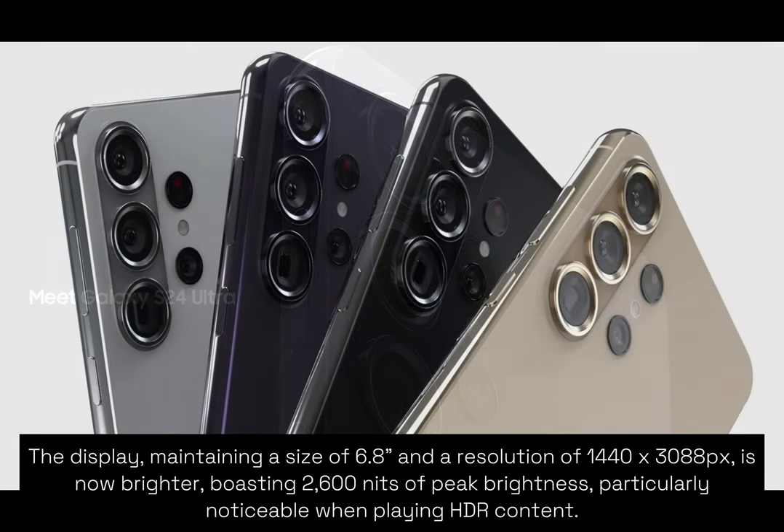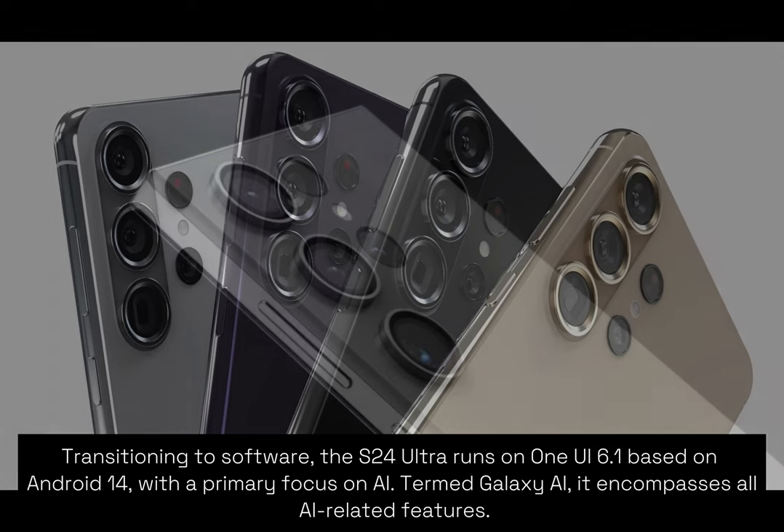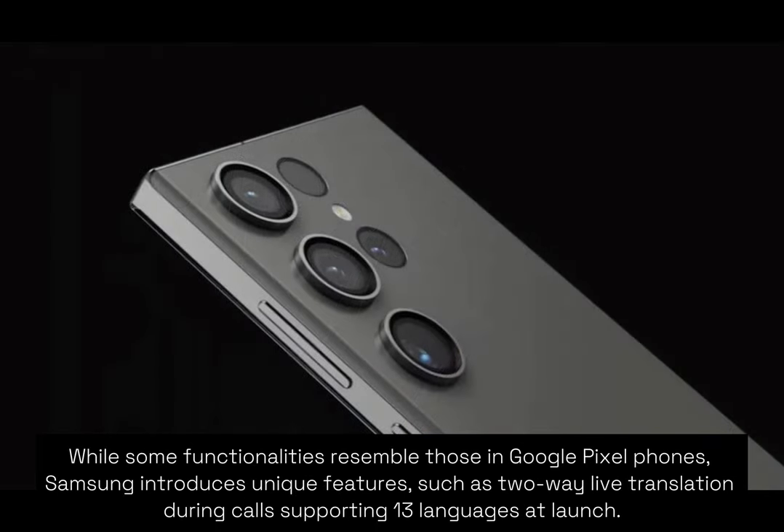The display, maintaining a size of 6.8 inches and a resolution of 1440 x 3088 pixels, is now brighter, boasting up to 2600 nits of peak brightness, particularly noticeable when playing HDR content. Transitioning to software, the S24 Ultra runs on One UI 6.1 based on Android 14, with a primary focus on AI, termed Galaxy AI. It encompasses all AI-related features, while some functionalities resemble those in Google Pixel phones.